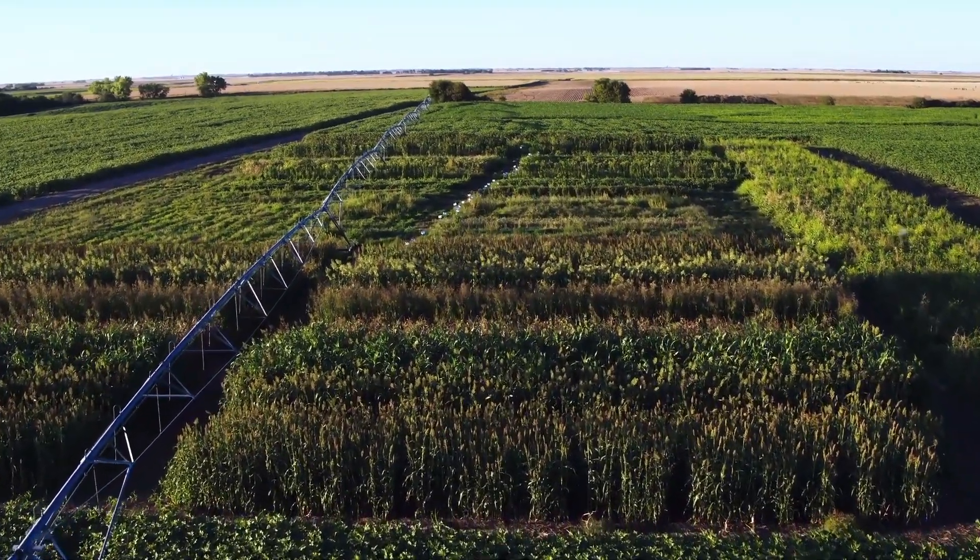Agriculture is a huge part of our land use, and so getting agriculture right can really help with the large-scale environmental impacts in a region.